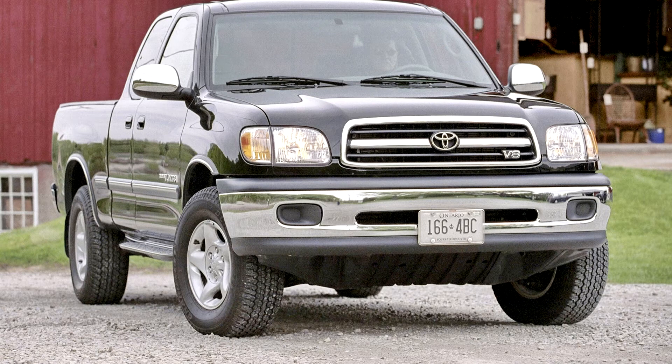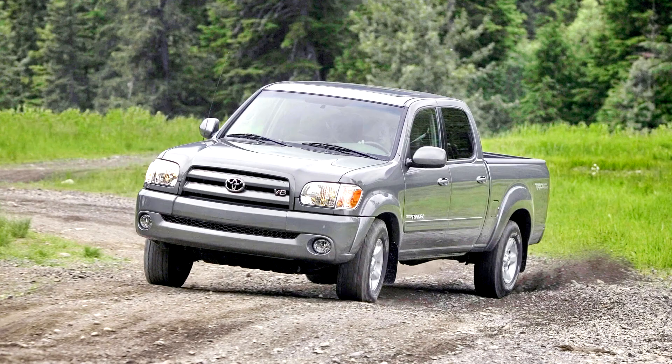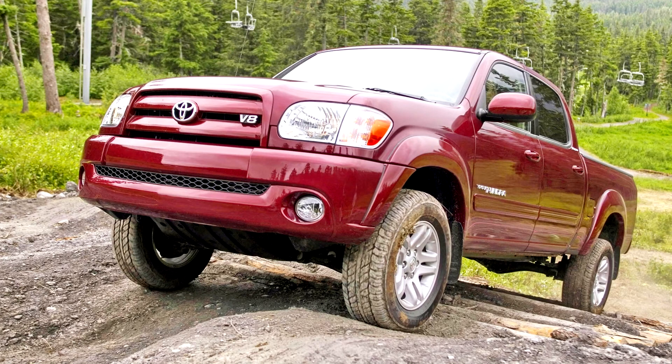Publicly introduced in May 1999 as a 2000 model, the Tundra prototypes and show trucks were initially known as T150s. However, Ford and automotive journalists described the name as too close to the market leader Ford F-150, and following a lawsuit by Ford, the production truck was renamed the Tundra. The Tundra was slightly larger than the T100. With a production capacity of 120,000, sales were double the rate of the T100. At its introduction, the Tundra had the highest initial vehicle sales for Toyota in its history.